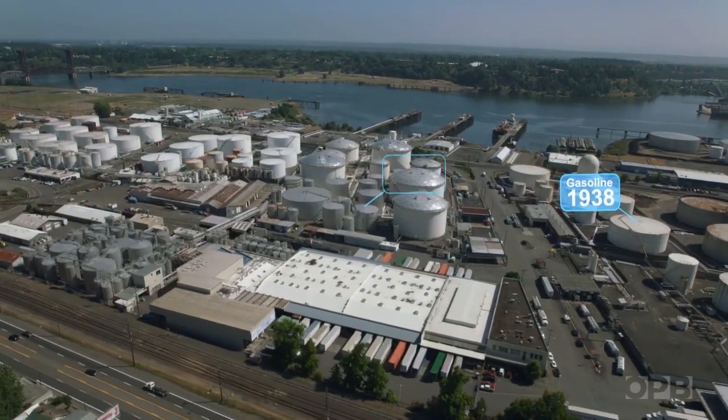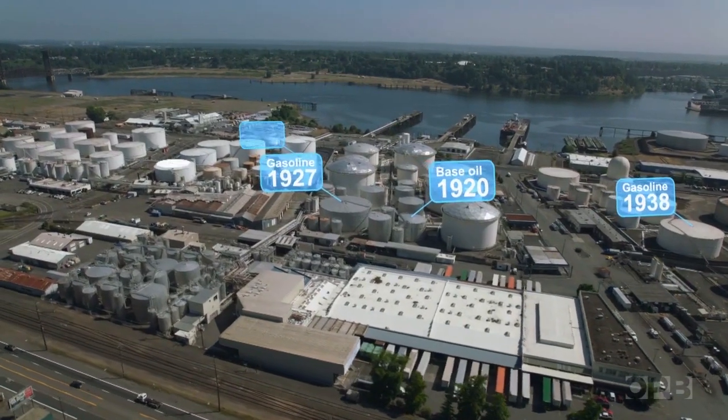Some of the tanks you see today are nearly 100 years old, and they're still in use.